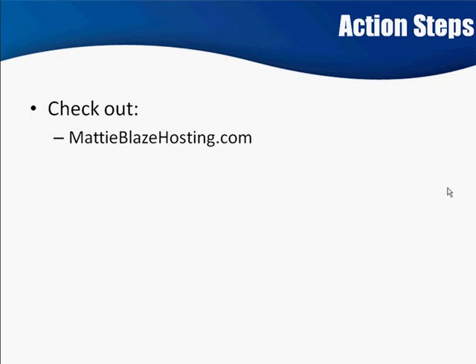What I'm going to give you right now is the URL to a hosting company that I have found is pretty savvy towards affiliate marketers: maddieblazehosting.com — and for that matter, any kind of internet marketing, really.